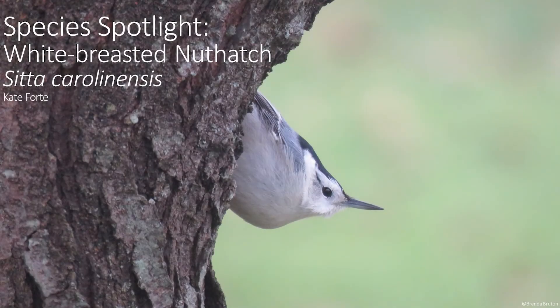Hello, and welcome back to Species Spotlight. This week, I wanted to talk about a bird that can store food underneath loose tree bark and lichens: the white-breasted nuthatch.